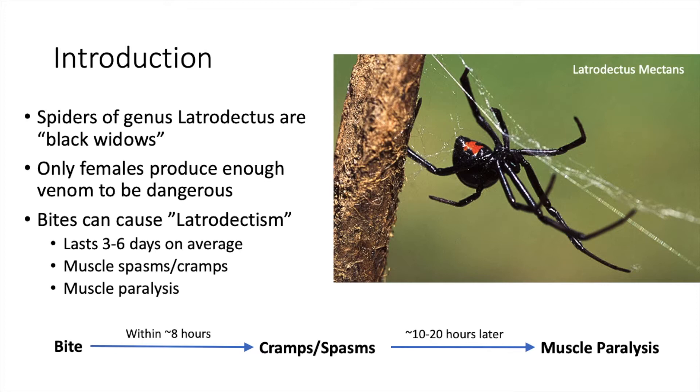However, for most bites, the victim eventually recovers. Today I will be talking about how black widow spider venom interacts with the nervous system to cause muscle cramps and spasms, as well as the eventual paralysis.